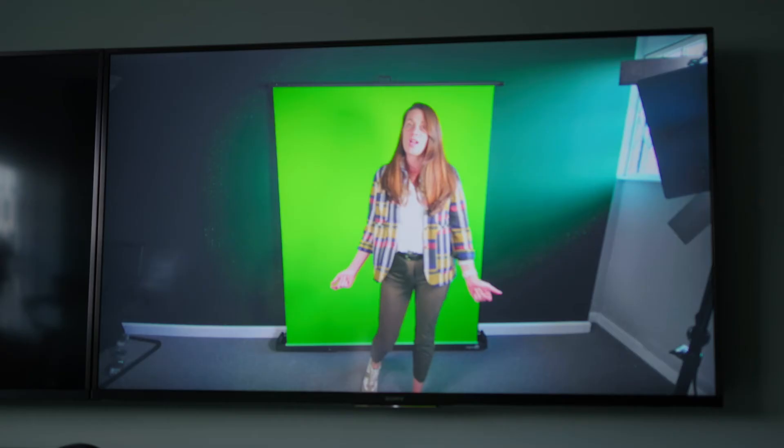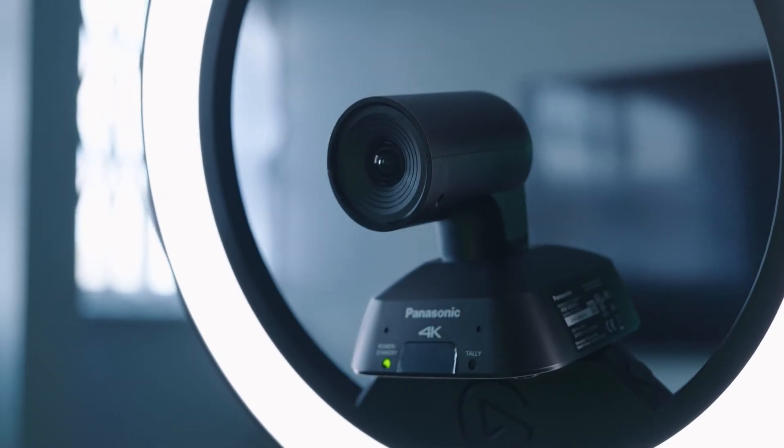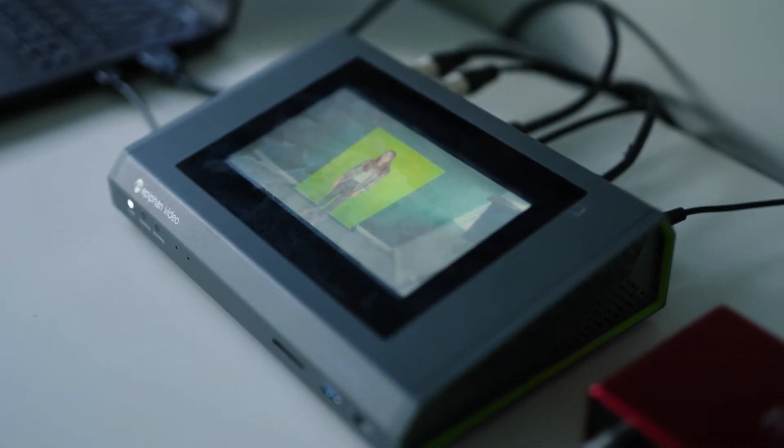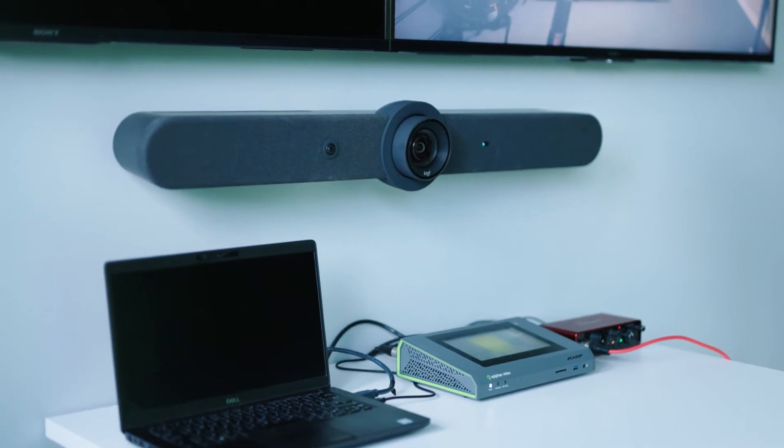In terms of that, what we do as a business is help our clients with the right kit to be able to do that — in terms of the video mixing, switching, the microphones, and the audio mixing from that perspective.